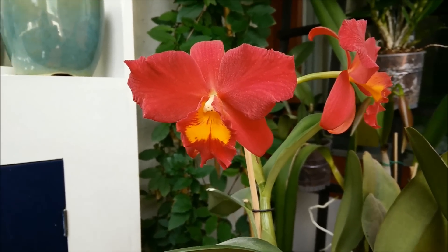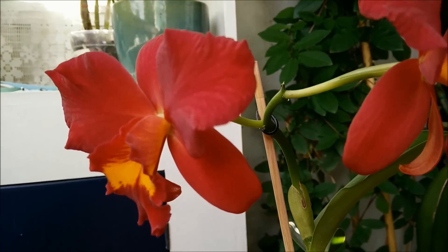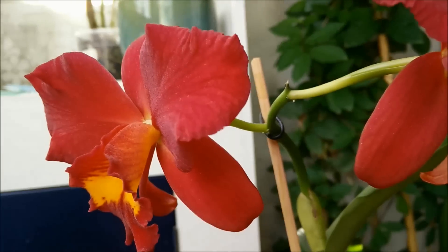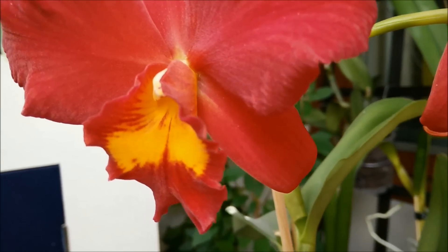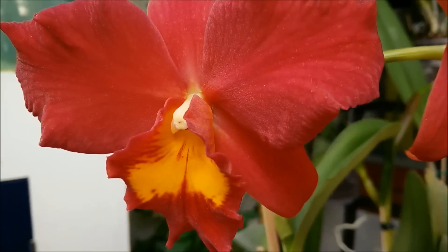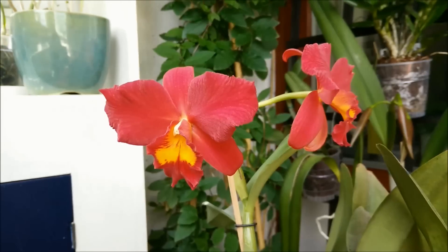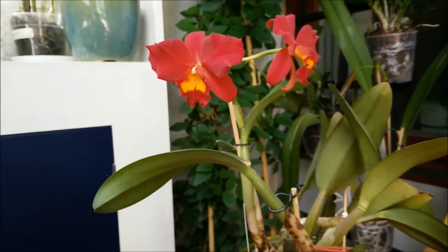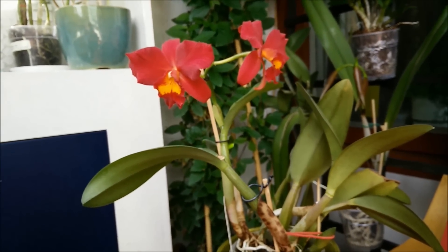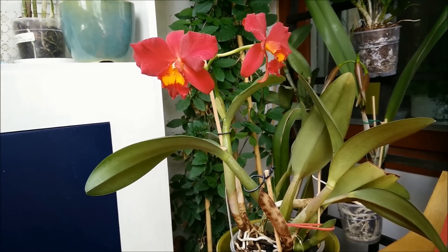It has a very beautiful lip. This is considered a mini Cattleya, but it's not as mini as the smaller ones. I would say this is about 20 centimeters high. It's a great windowsill hybrid. It's very easy to grow. It doesn't demand too much light — it can tolerate low light, but it does well in many different kinds of settings.